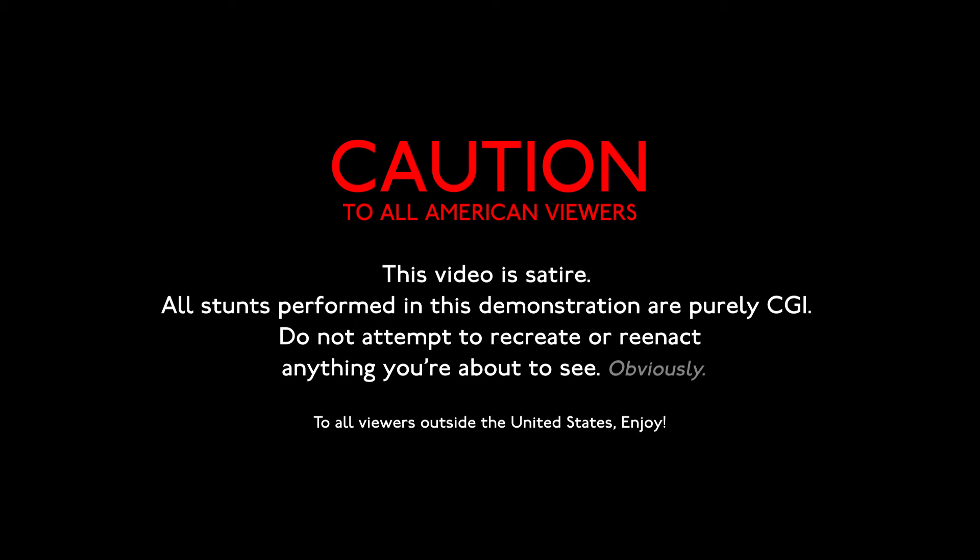Caution to all American viewers: this video is satire. All stunts performed in this demonstration are purely CGI. Do not attempt to recreate or reenact anything you're about to see — obviously. To all viewers outside the United States: enjoy.